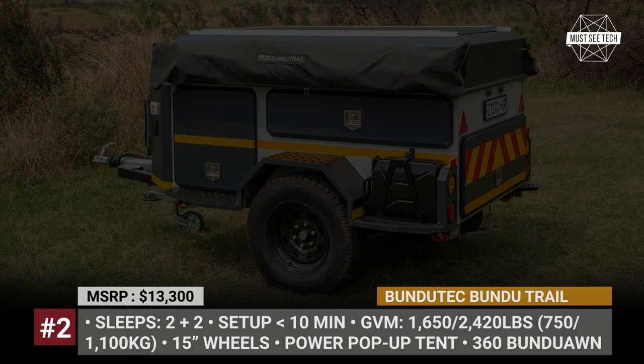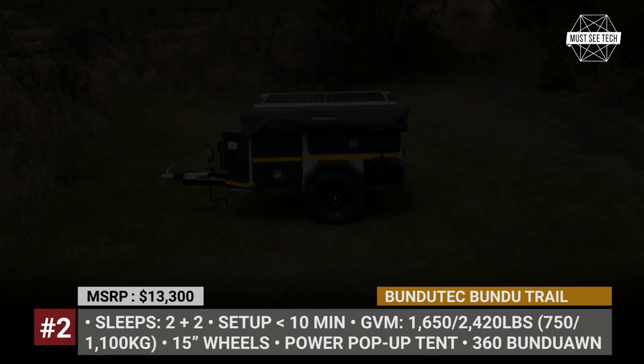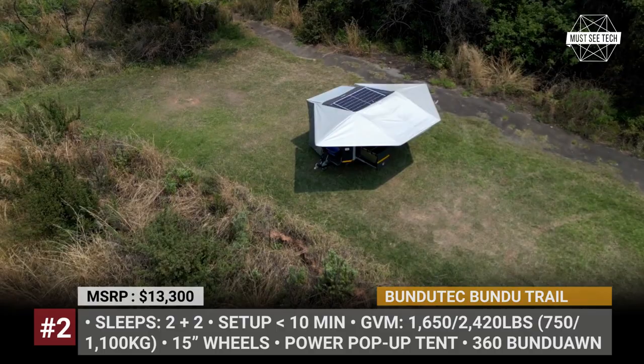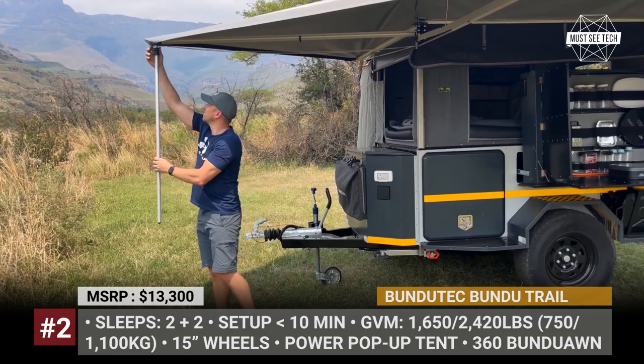Boondatech Boondoo Trail. Shadowy spots and well-equipped campgrounds are not so common across the vast South African grasslands, so the market-native Boondoo Trail Camper packs several unique features to address these issues. The model offers a 360-degree wraparound awning with LED lights firing to the awning arms. It also comes off-grid ready, being equipped with a 105-amp-hour battery pack, inverter, solar panel, and an 18.5-gallon freshwater tank.